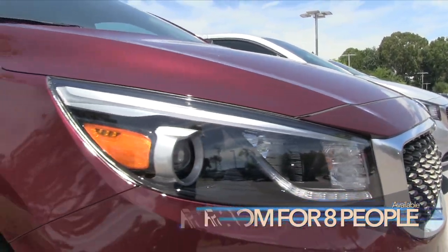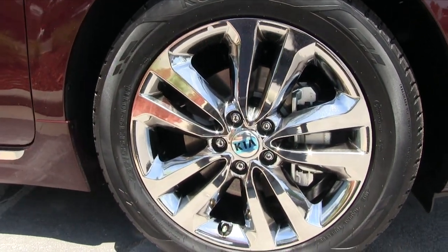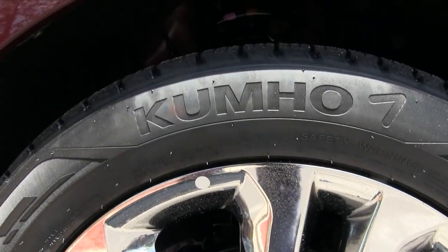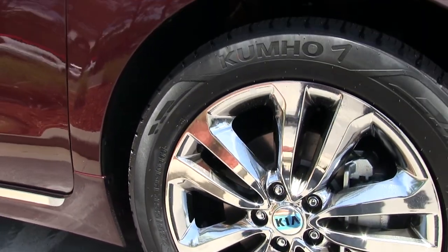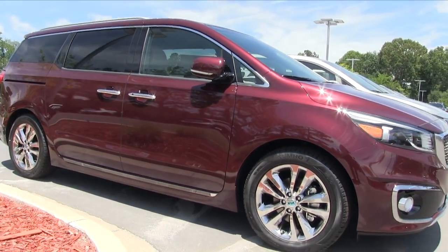Did you know that this minivan will hold up to eight people on the interior? Wow, that's a lot. Good looking chrome alloy wheels with a beautiful set of tires — those chrome wheels with Kumho tires are looking really good, and 19-inch rims, nice and big, really accent things nicely on this model.